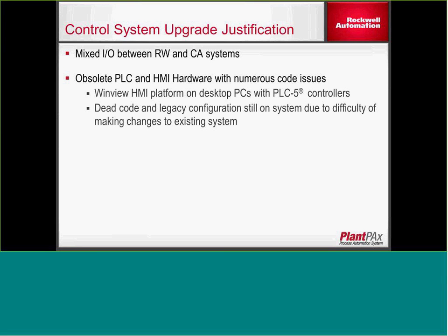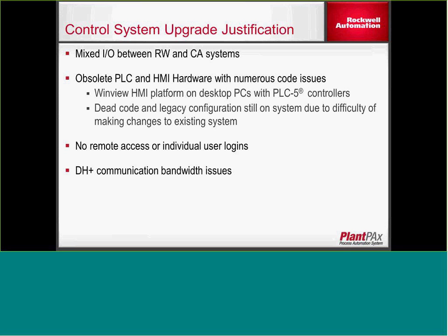The controls hardware was obsolete — a WindView HMI platform and PLC-5 controllers — and there was a lot of dead code from the legacy system, which made it difficult to troubleshoot and maintain. There was no remote access or individual user logins because of the old WindView HMI application. There were also limitations around their DH Plus network. The system spanned several buildings and periodically they would have issues with remote racks dropping out, without good visibility into the system for timely troubleshooting. They also wanted to move remote I/O racks out of the MCCs with 480-volt power into lower-voltage 120-volt or below panels.